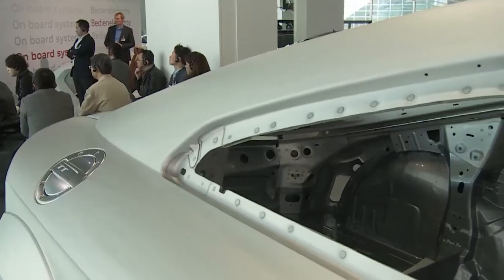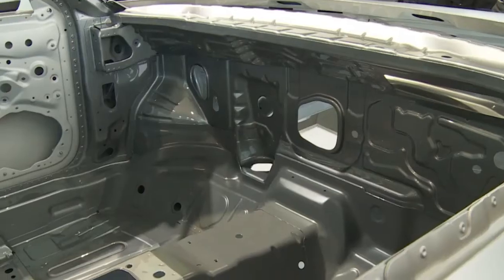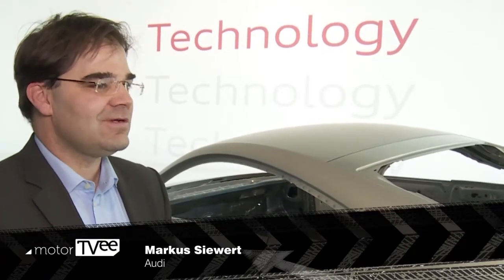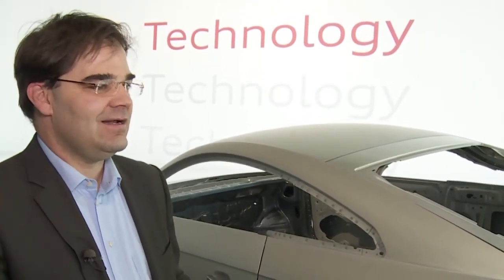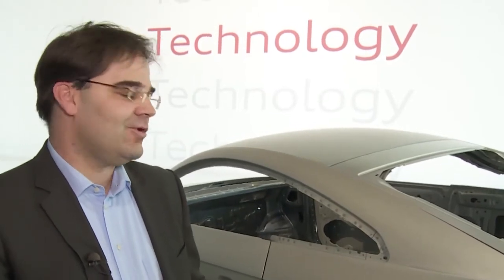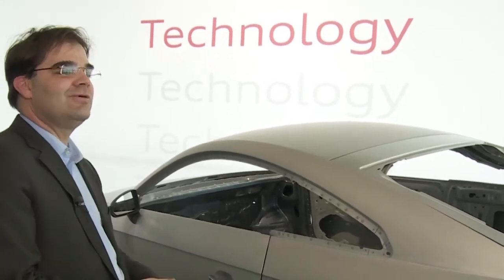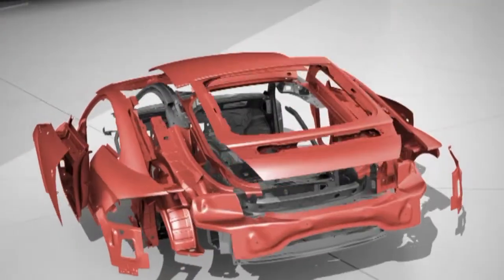Audi has placed a lot of emphasis on efficiency in the new TT. Light construction is the buzzword, and with a total weight of 1,230 kilograms the new TT is setting new standards in this class. Audi's Marcus Sievert says the TT shed 90 kilos in the second generation and has now cut another 50 kilograms. It uses an Audi space frame built in a hybrid fashion — the right amount of the right material in the right places. There is a horizontal layering of materials: the chassis is steel, in part high-tensile steel, while the body is made of aluminum.